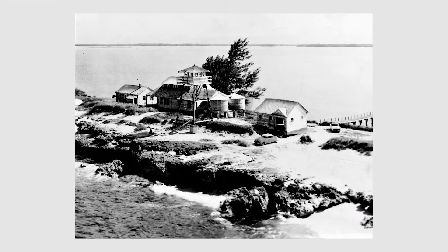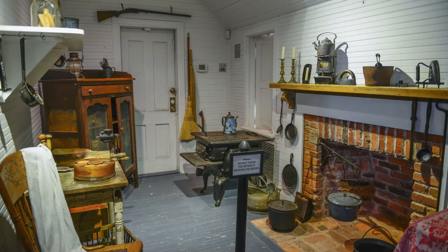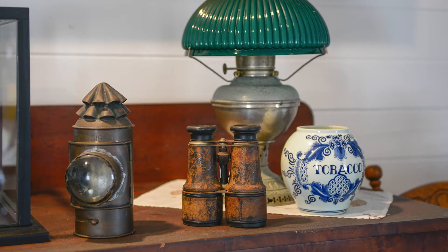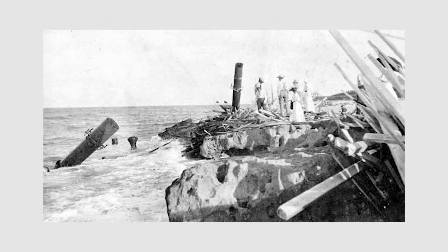One of our oldest landmarks in all of Martin County is Gilbert's Bar House of Refuge on Hutchinson Island, built in 1876 at a cost of $2,900, paid by the federal government. The whole purpose of these houses of refuge was to assist anybody traveling north or south along the coast — if they had a problem, there was nobody to go to except these houses of refuge. We had 10 of them along Florida's east coast. The keeper's job was to literally watch the horizon to see if any ship was going down or a boat coming to shore.